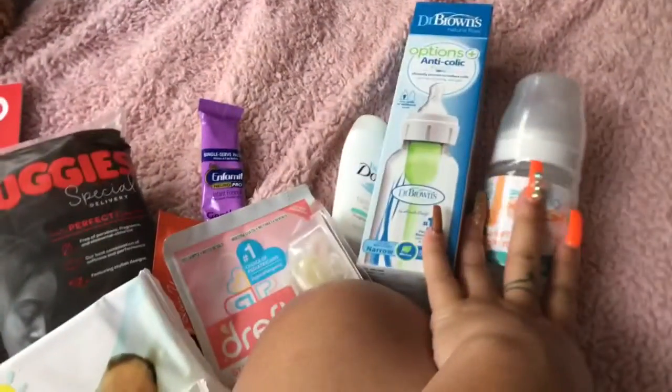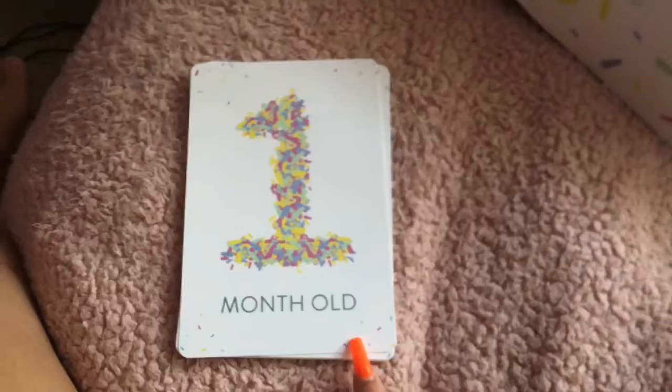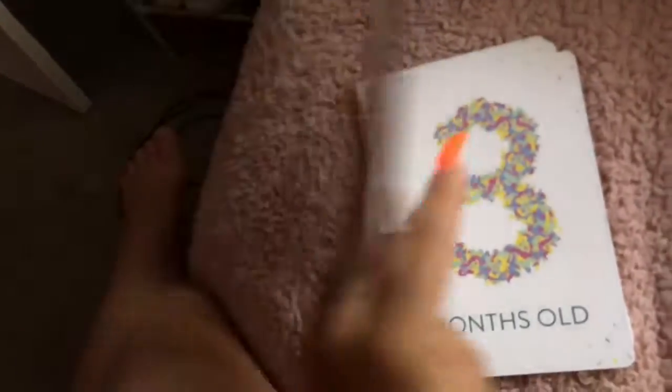Thanks again for watching. I also noticed that on the back of each milestone card they have little information about the baby — like what your baby should be doing that month. Each month is going to be something different, which is really cool. Hope you guys watch my next video!